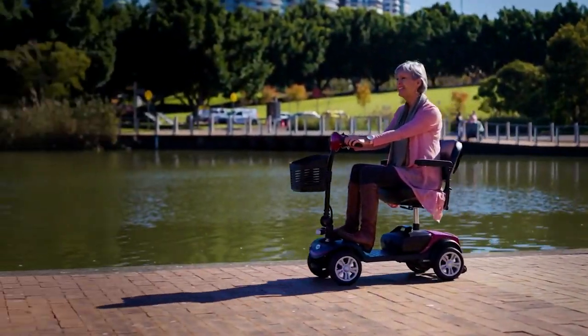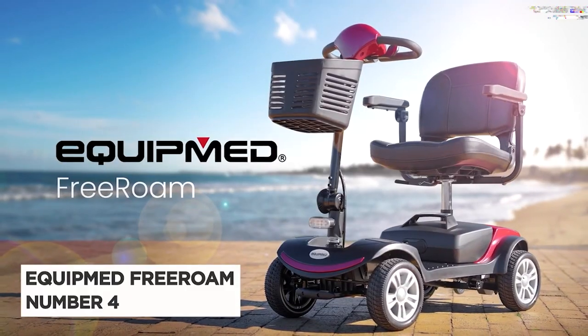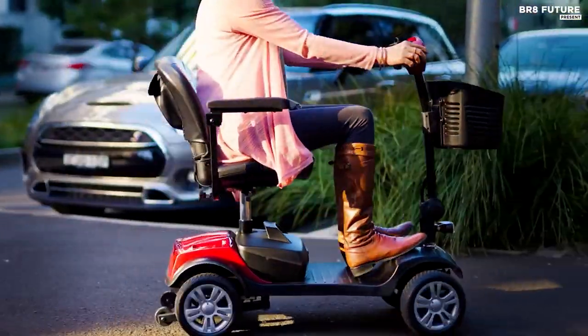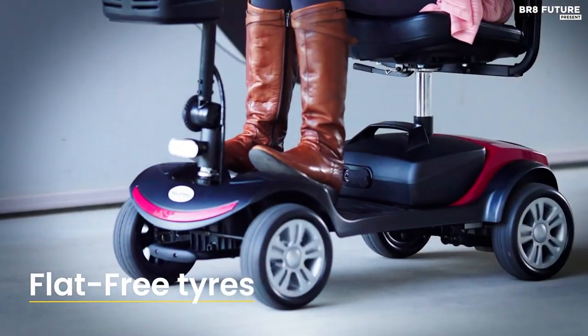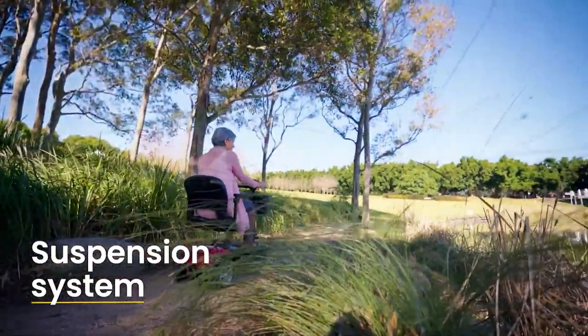Say hello to your new best friend — the Equip Free-Roam Mobility Scooter, ranked as our number four. This scooter is perfect for those looking to regain their independence. With its sleek design and intuitive controls, it's easy for anyone to use. The rear suspension ensures a smooth ride, and the sensible speed of up to 4 miles per hour means you can travel at your own pace.